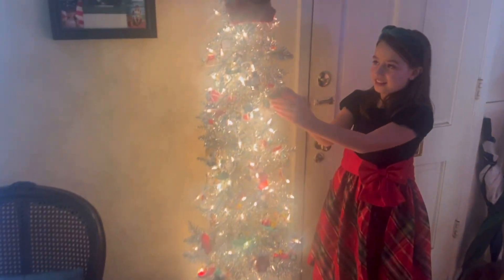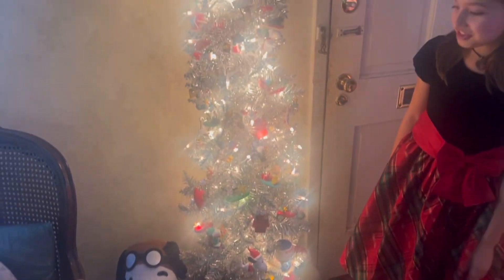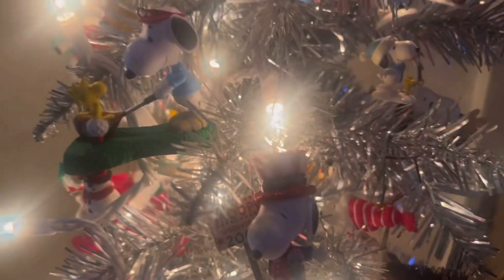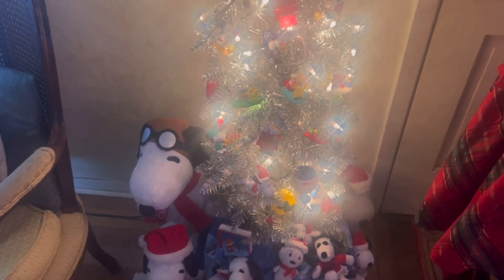Alright, so this is my Snoopy tree. If you've been around my channel, you know this is one of my special trees. I have lots of Snoopy ornaments on here. I actually have a lot more that I did not put on this year because the branches aren't really great for the big ones. I'm on the lookout for a new tree for next year so I can put all my bigger ornaments on — a lot of them make noise too. And this hat was my son's — it reminds me of Linus or one of the kids playing in the snow.